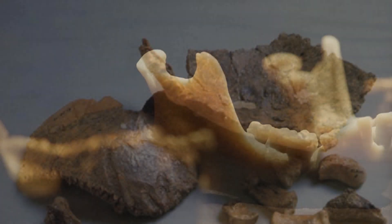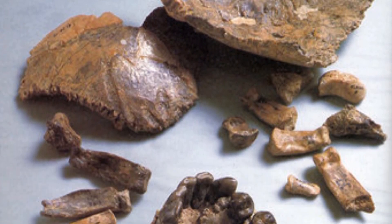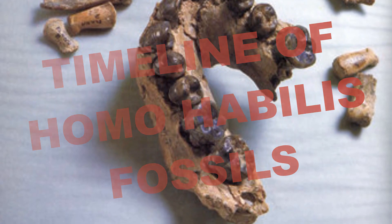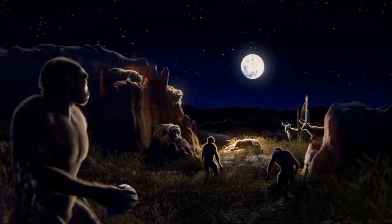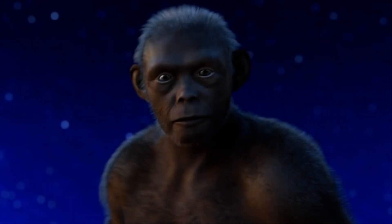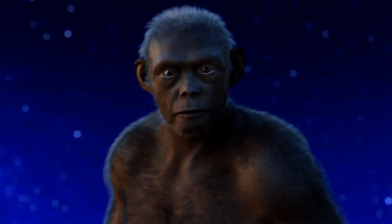In this video, we will embark on a chronological expedition tracing the timeline of Homo habilis fossils. By piecing together these ancient remains, we aim to unravel the remarkable story of our early hominin ancestors and shed light on the emergence of our own species.